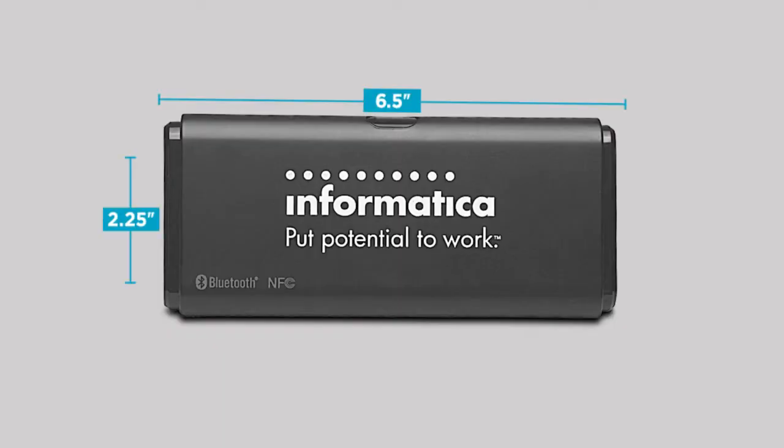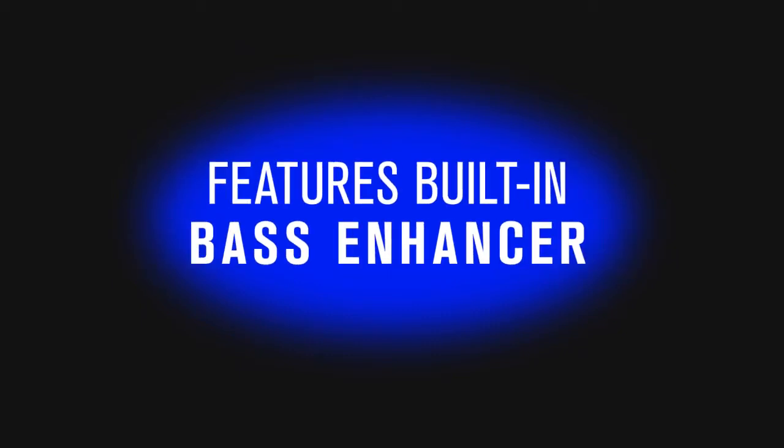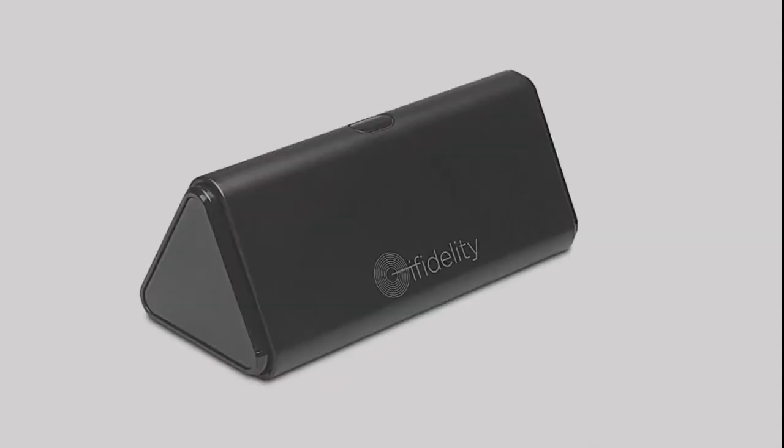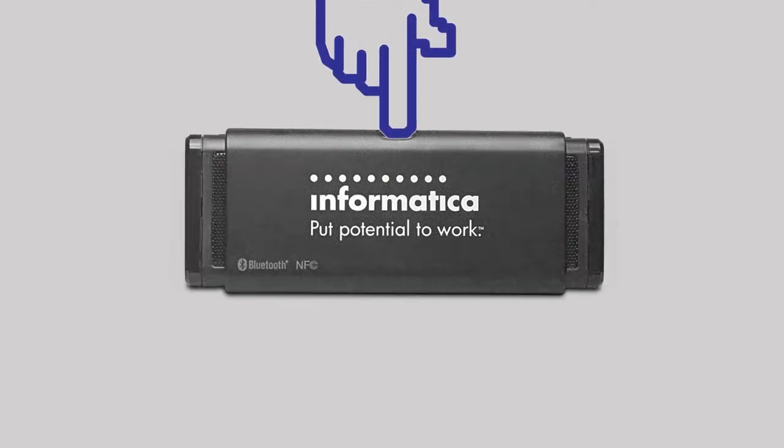Designed for desktops but compact enough to fit in the palm of your hand, the iFidelity Sideswipe Bluetooth-enabled speaker comes equipped with a built-in bass enhancer to deliver superb, booming sound. Speakers and circular control dial emerge smoothly from the unique triangular housing with the press of a button.